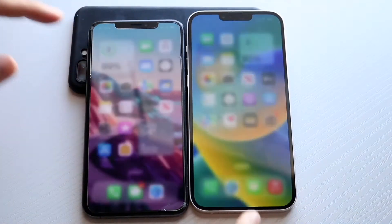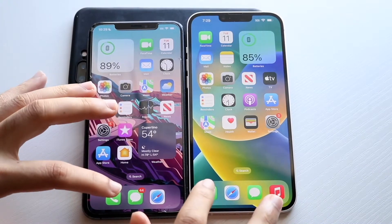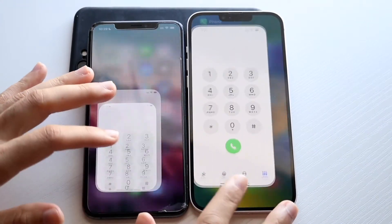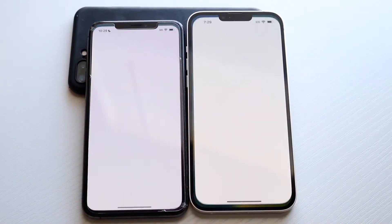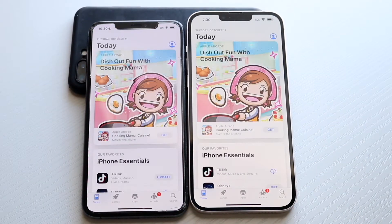All the apps are cleared in the background, let's get into it. XS Max is here, 14 Plus is here. Phone calls: 3, 2, 1 — kind of the same thing. Getting into Music: 3, 2, 1 — and definitely the 14 Plus was slightly faster, but it really wasn't too far off.